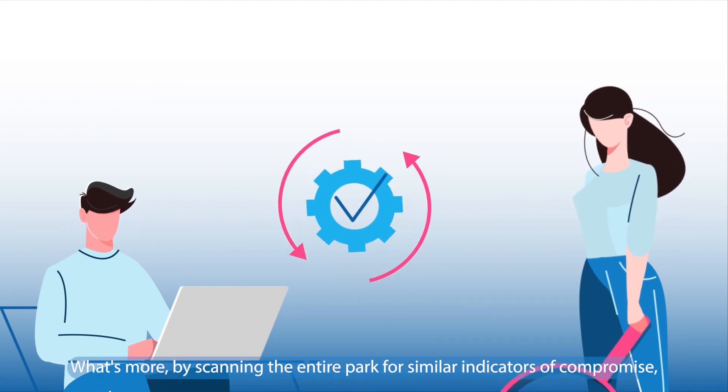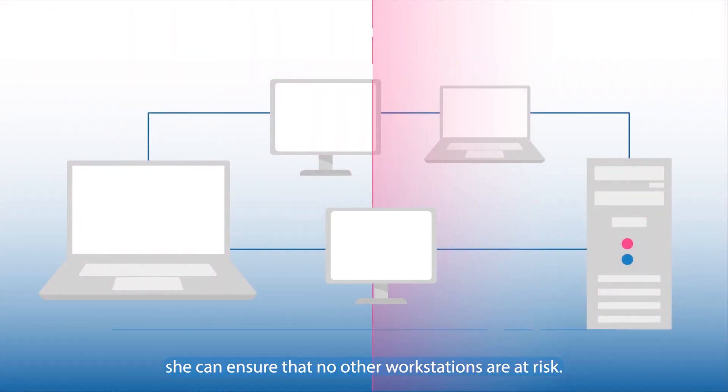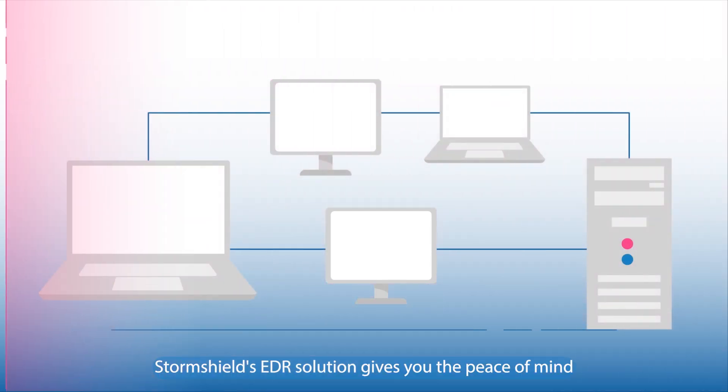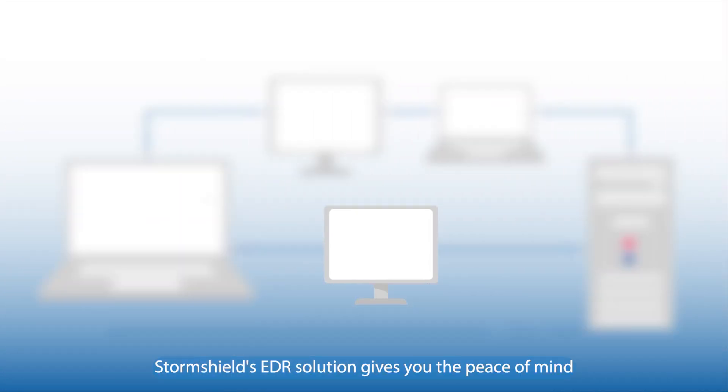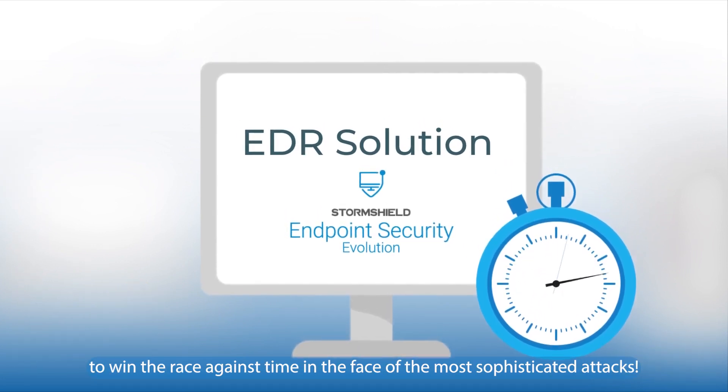What's more, by scanning the entire park for similar indicators of compromise, she can ensure that no other workstations are at risk. StormShield's EDR solution gives you the peace of mind to win the race against time in the face of the most sophisticated attacks.